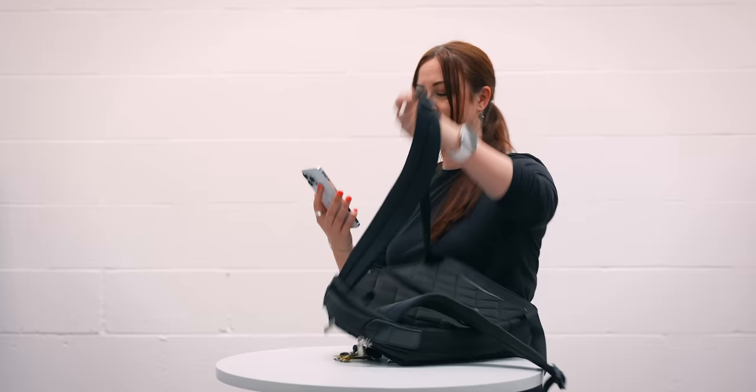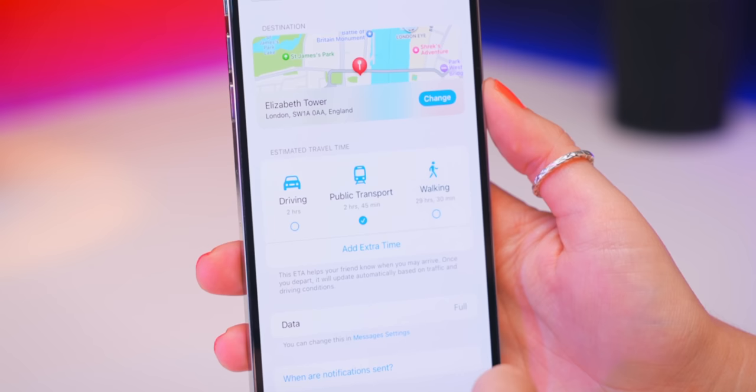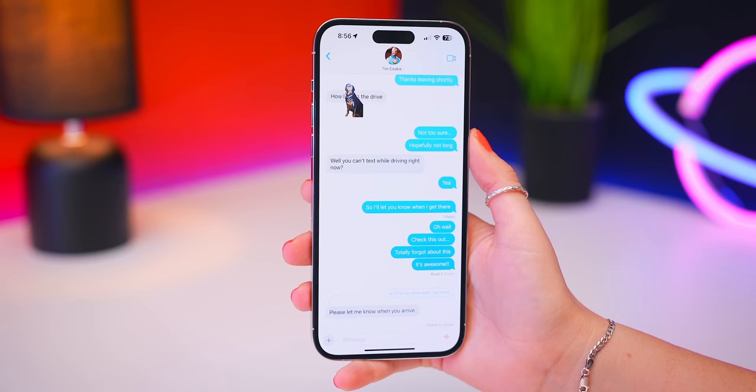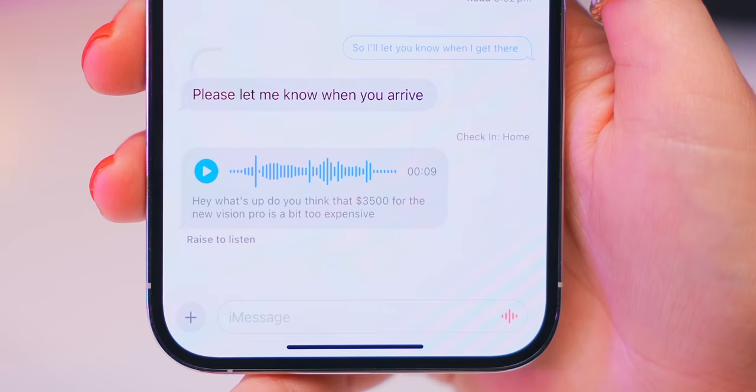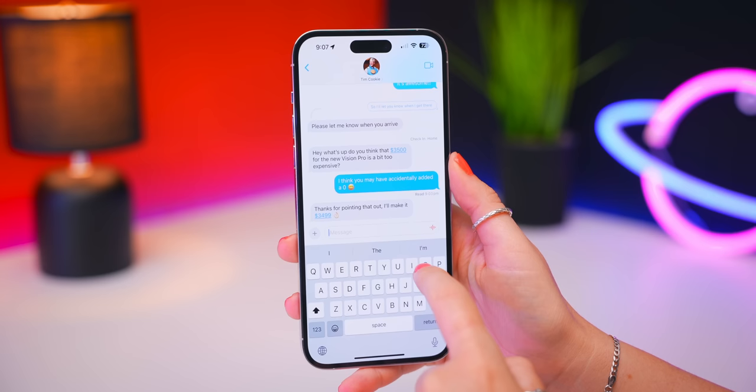When you do actually get to your destination, your iPhone will quickly prompt you to finish the check-in. It works almost exactly the same with location, however you can also change the address and type of transportation. I really like this feature because if you don't arrive, your contact will be alerted and your current location will be sent to them. Also within Messages, from now on whenever you receive a voice note, it'll automatically be transcribed so you can quickly read it instead of listening to it. And you can now finally swipe right to reply on any message.